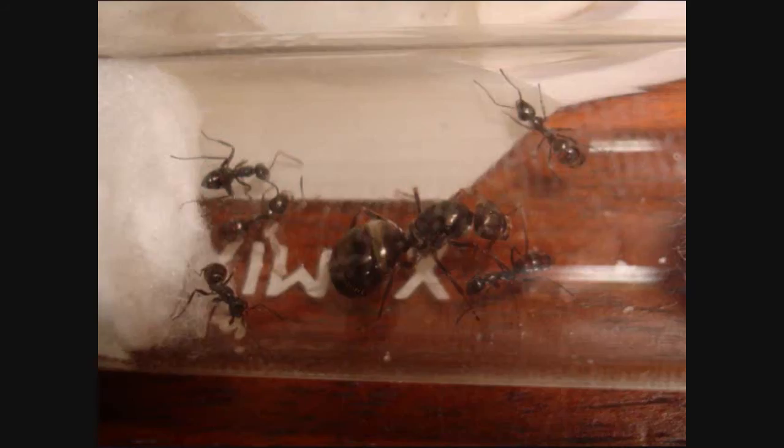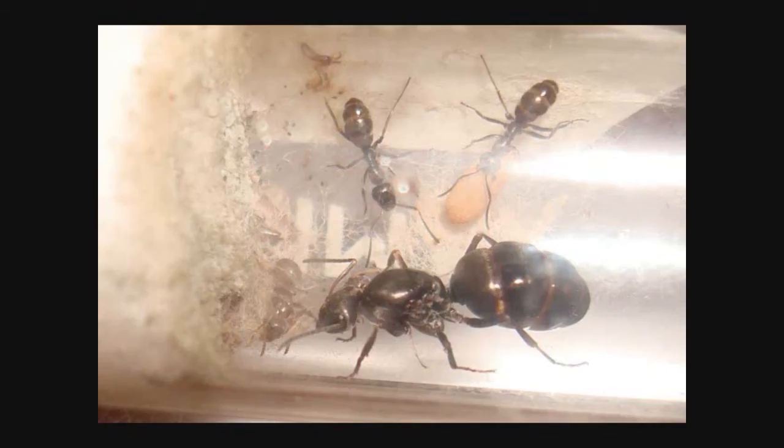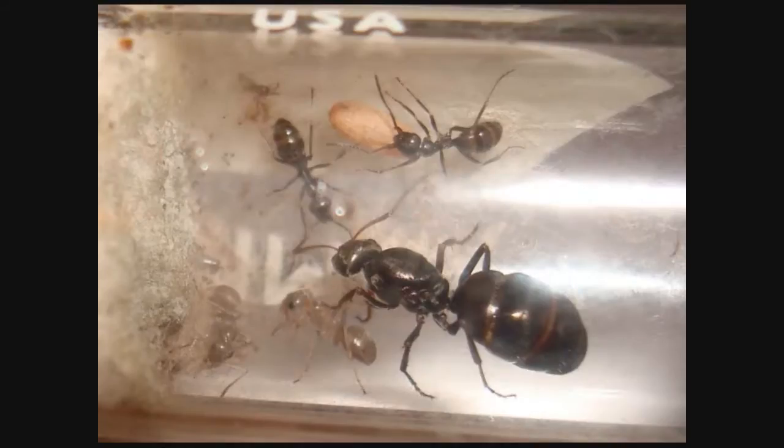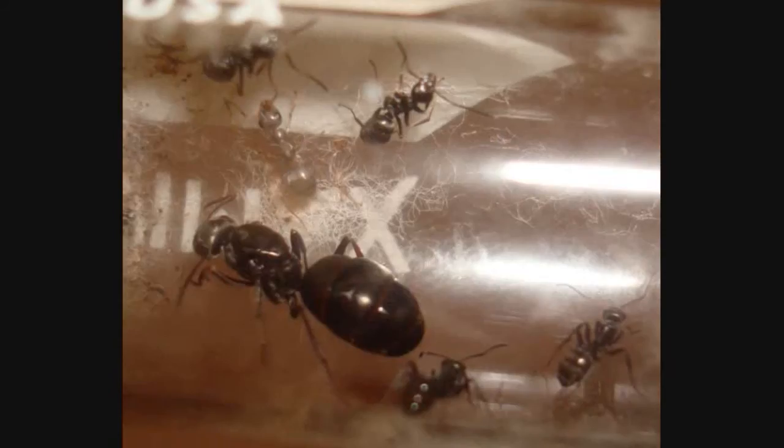To my surprise, it worked. The workers moved right into Mama Outcast's tube. At first Mama Outcast was really shocked — like, where are these ants coming from? I learned that day that it is possible to introduce adult workers to a queen. This new family — composed of a non-biological mother and foster kids — was able to establish themselves. They got so comfortable that Mama Outcast went on to lay her own eggs, which the foster kids helped raise to adulthood. Eventually three new workers, biologically related to the queen, successfully emerged.